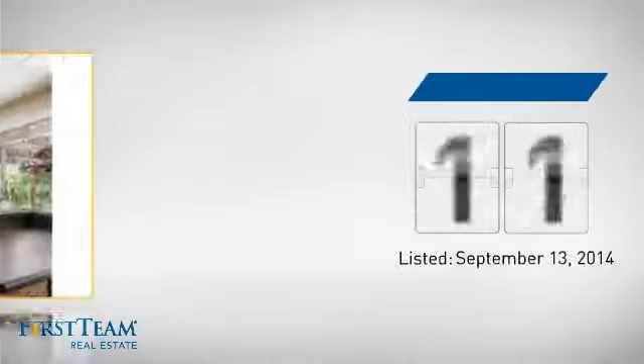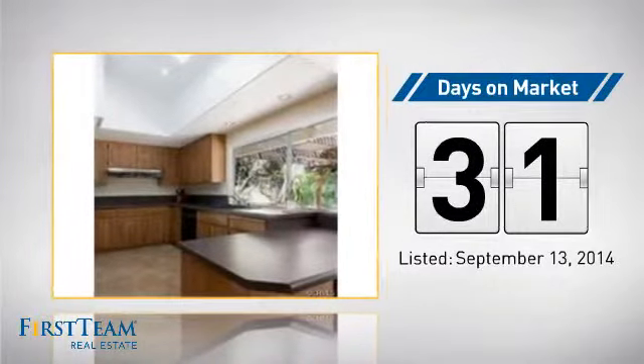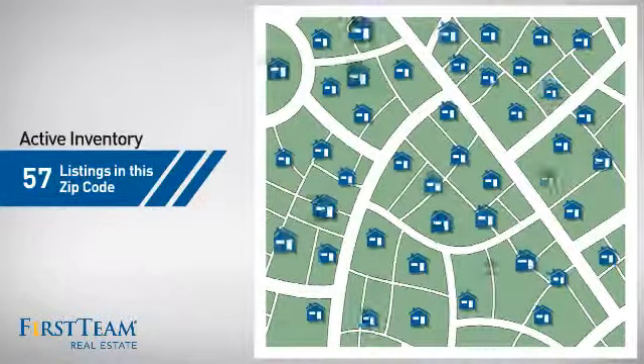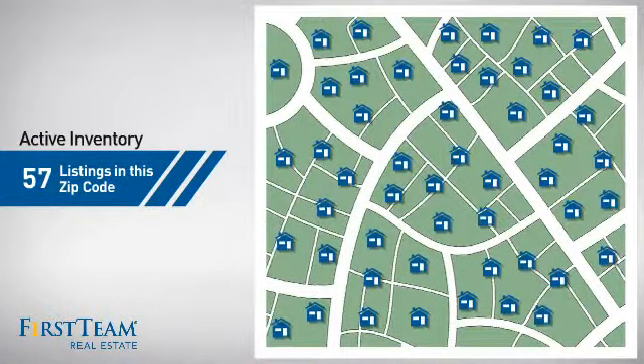It's been on the market since September. Wondering how it stacks up against the competition? There are now just over 55 homes on the market within this zip code.